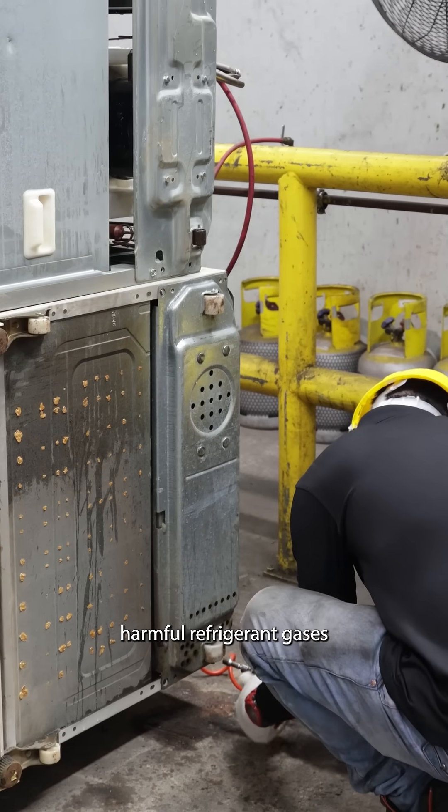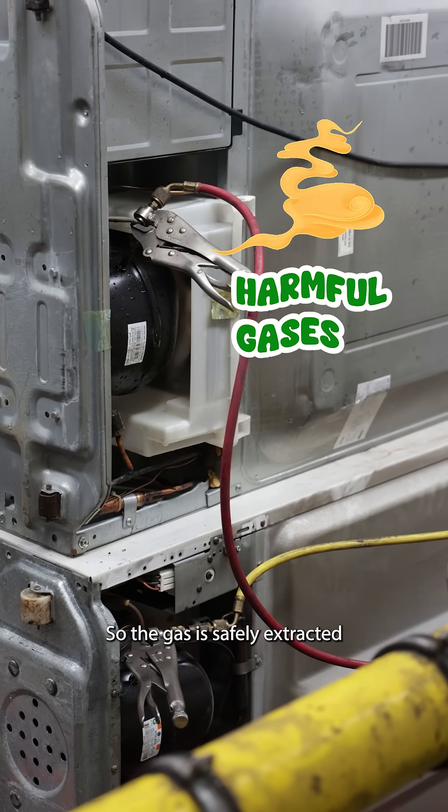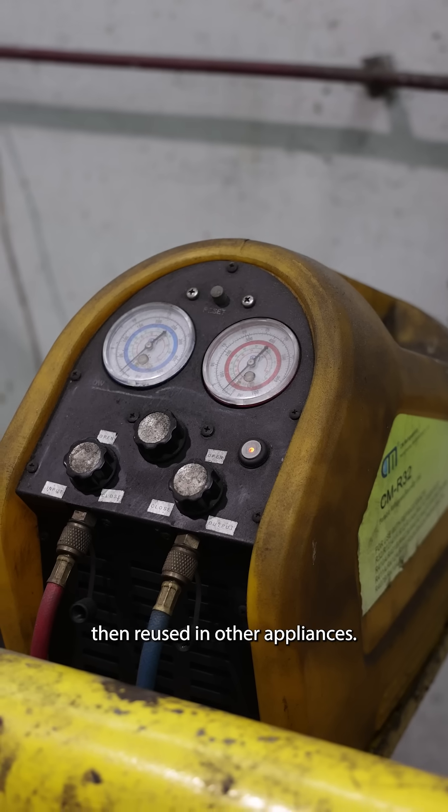Some fridges contain harmful refrigerant gases that can damage the environment if released. So the gases they can extract are stored, then reused in other appliances.